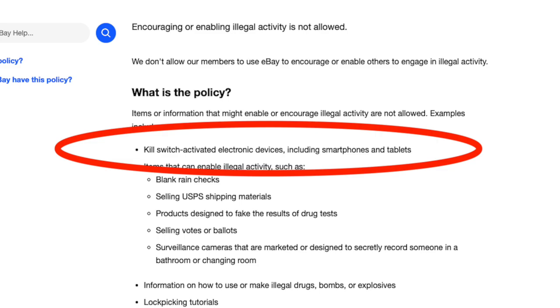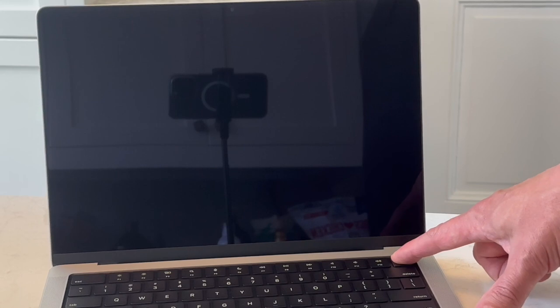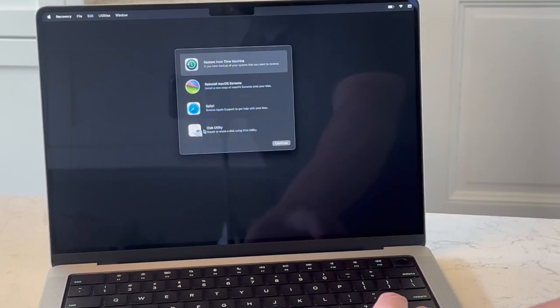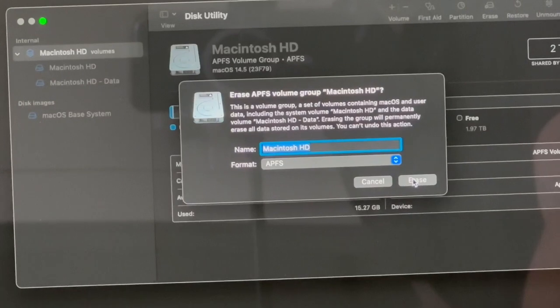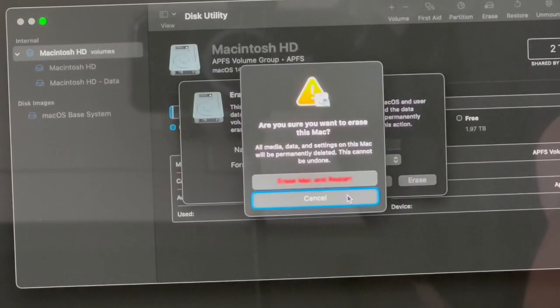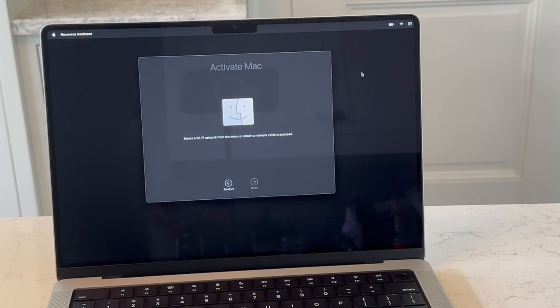So how do you reset a device? On newer MacBooks, you can press the power button, then immediately press and hold it again until you get to recovery mode. Once in recovery, go into disk utility, select and erase the drive, and it will ask if you want to reset the machine. Next, it will ask to connect to the internet to activate, and it will do the handshake with Apple — this is the point at which you'll see if it's locked or managed.